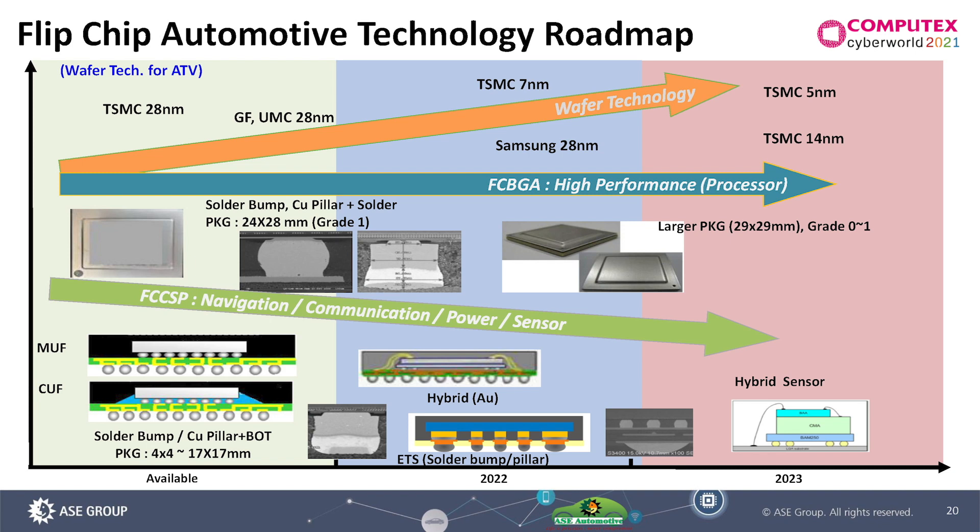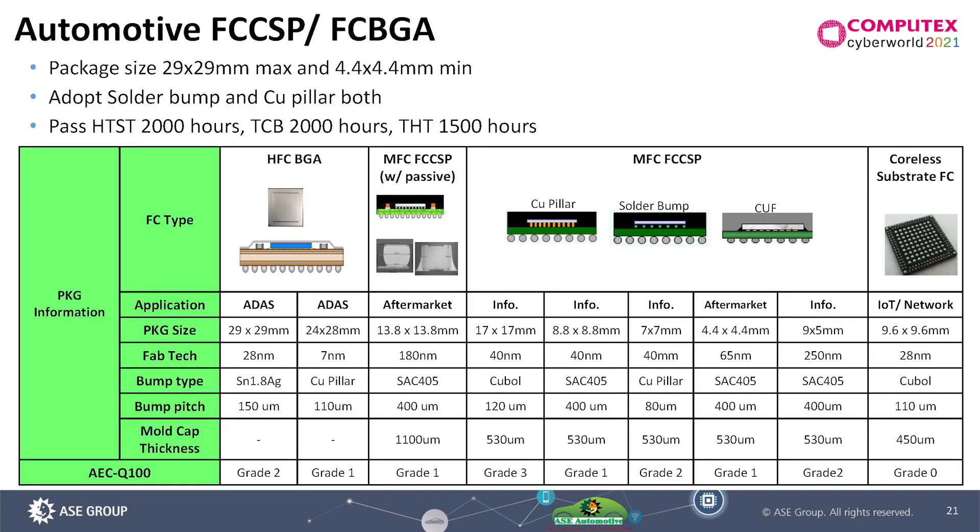Let's look at flip-chip. The ADAS processor — I believe flip-chip will play a key role in the future. ADAS and 5G are a challenge for flip-chip BGA automotive. This is our flip-chip BGA package portfolio. On the left side, the heat-sink flip-chip BGA has already adopted 7nm node, with a bond pitch of only 110μ, so within a 24×28 package size the IO count can reach more than 1500. On the right side, the coreless substrate could help reduce PCB layers, making it a very good low-cost solution in the future.